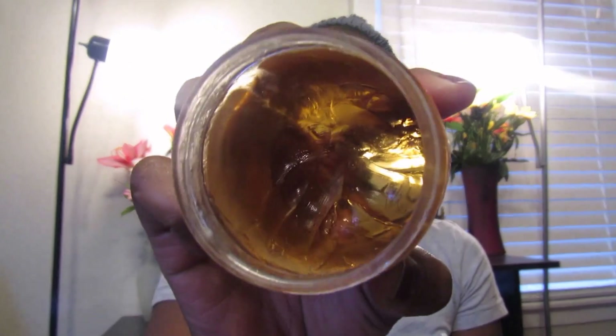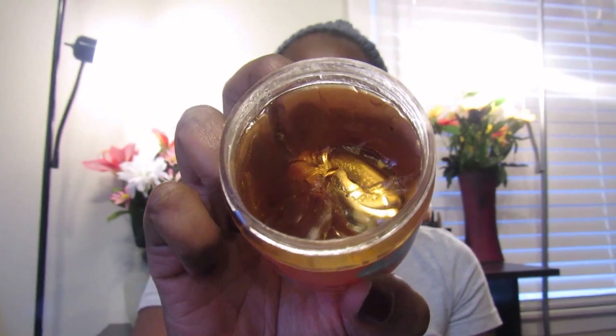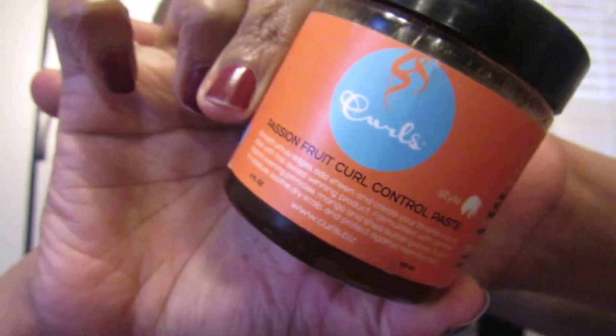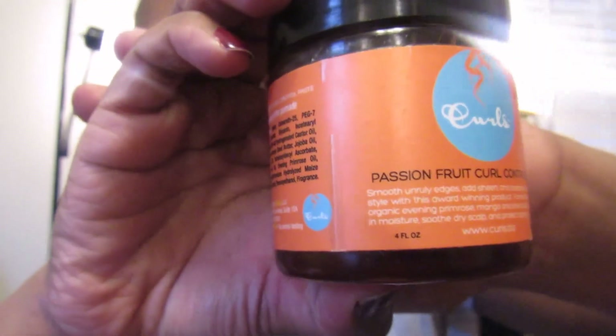For edge control, I don't use gel unless I'm doing a wash and go — the gel I use is Eco Styler olive oil. For my edges, I love the Curls Passion Fruit Curl Paste. We don't have the blueberry kind where I live, but I love this one and this is my second container — it is the bomb. I definitely suggest you naturals go pick this up. That is all for my February favorites — I hope you guys enjoyed and I will see you in the next one, bye!